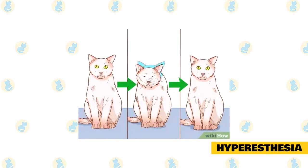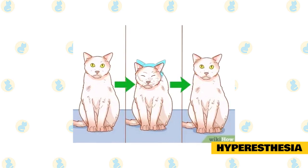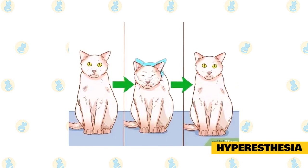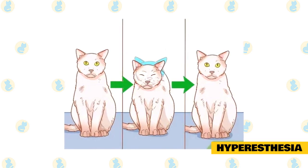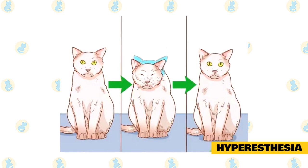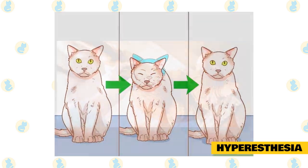Hyperesthesia is a rare condition seen in bursts of exaggerated and repetitive grooming or aggressive behavior in some cats. This condition first shows up in cats around a year old and is prevalent among Siamese, Burmese, and Abyssinian cats. Among the symptoms of hyperesthesia are excessive grooming and self-mutilation, unexplained and sudden aggression, and in extreme cases, seizures.